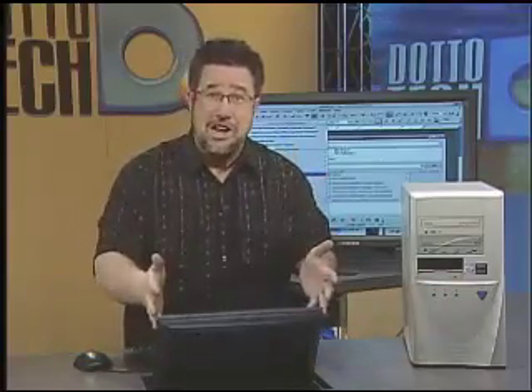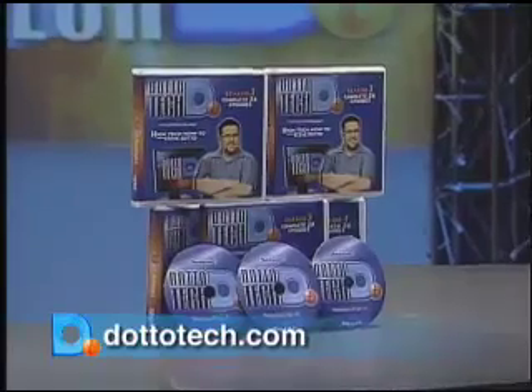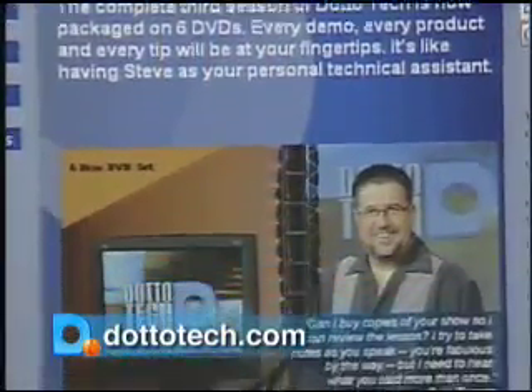When we get back, we're going to take a look at photo editing in Linux. All 26 episodes of DottoTech Season 3 are available to borrow at participating libraries. Check our website for details.